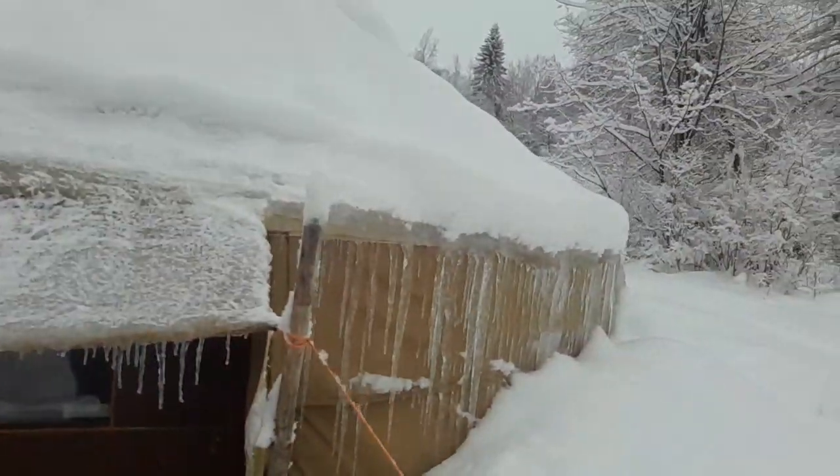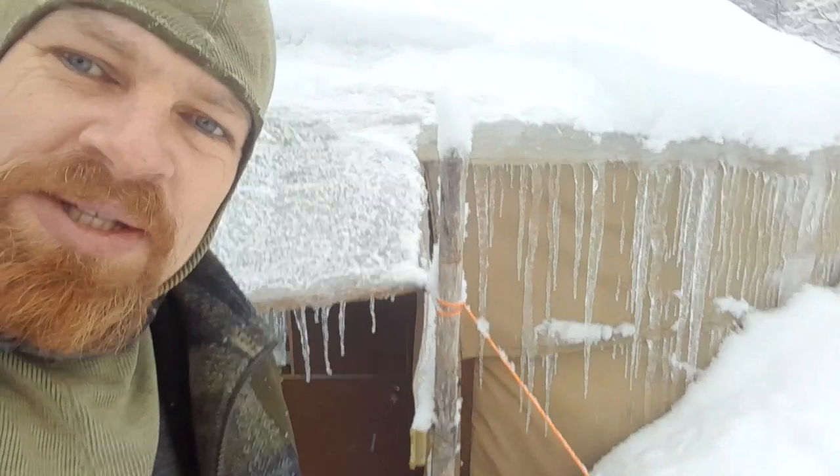Hey, so it's been snowing a lot in the last days actually. Here behind me you can see how the snow is actually melting off the yurt, and yeah, the yurt can take this weight quite easily. It's very nice to know that this shelter is strong.